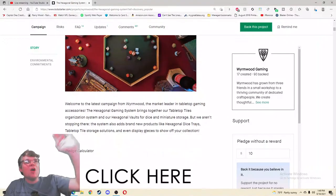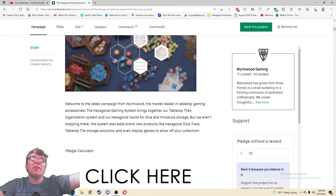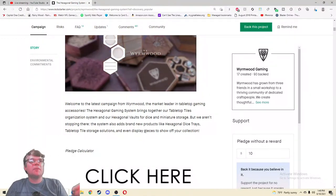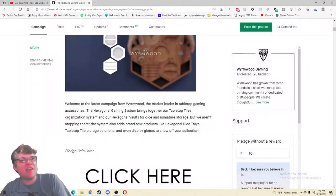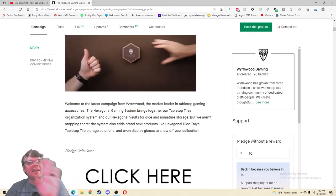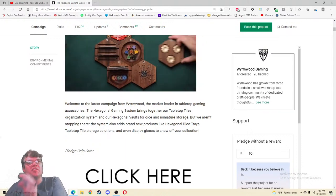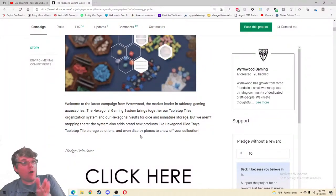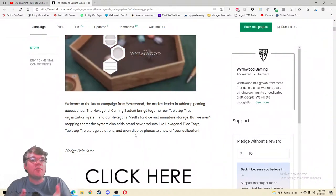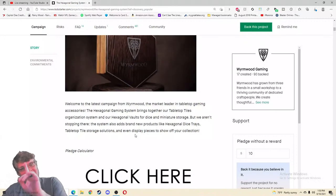Welcome to the latest — they're the market leader in tabletop gaming accessories. Can you do it? Yeah, they're like 'yeah we can do it.' The Hexagonal Gaming System brings together their tabletop tiles organization system, their hexagonal vaults for dice and miniature storage — but they aren't stopping there. The system also adds brand new products like hexagonal dice trays, tabletop tile storage solutions, and even display pieces to show off your collection. Pledge calculator — this feels much more like a store, and I don't necessarily have a problem with that as long as it's simple to navigate.